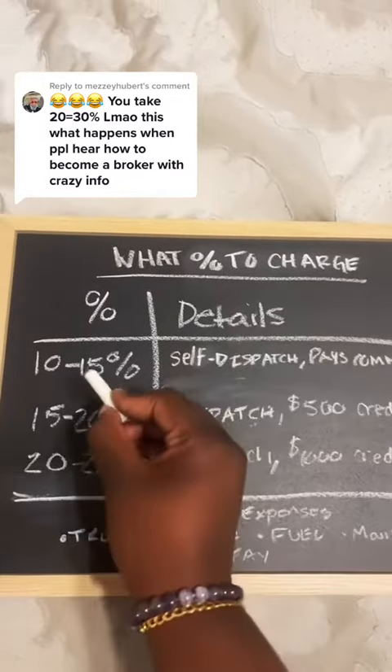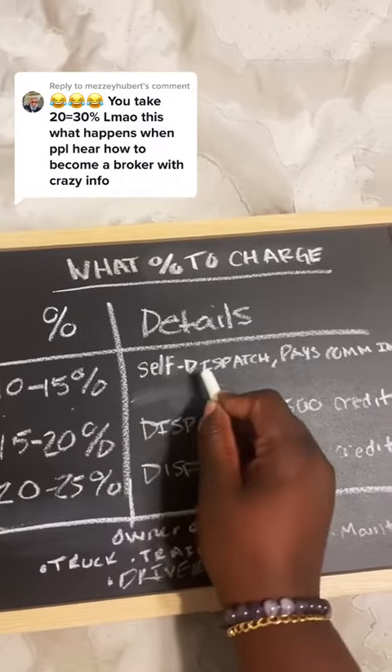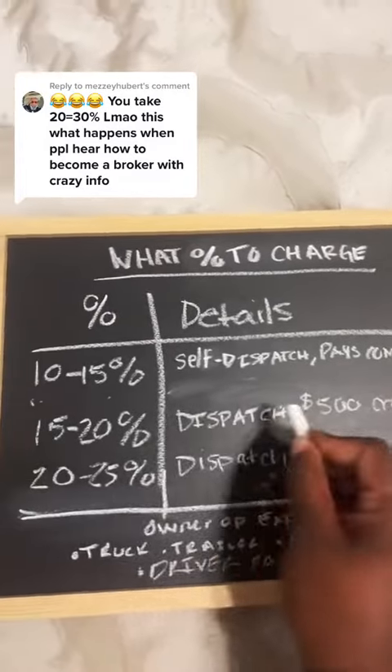First, if you want to charge them 10 to 15 percent, you allow them the opportunity to self-dispatch their trucks, and you let them pay their own commercial insurance. This lets me know y'all don't understand the business model.